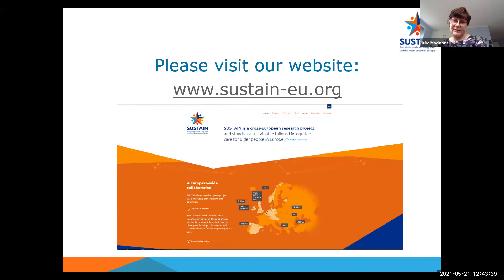Thank you for listening. This is the SUSTAIN website, where you'll find more detail on all our case sites and the roadmap. Happy to be contacted outside of today if you have any questions, comments, or anything else you'd like me to share. Thank you.